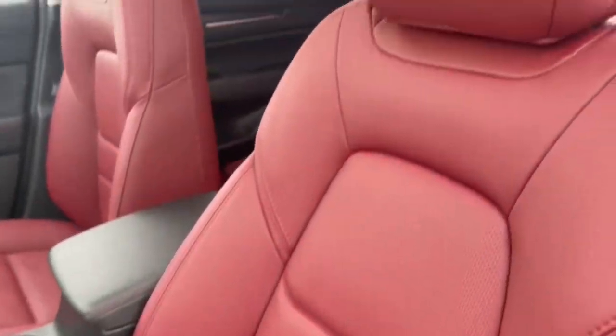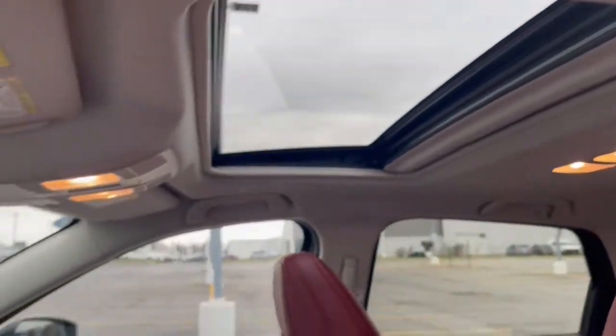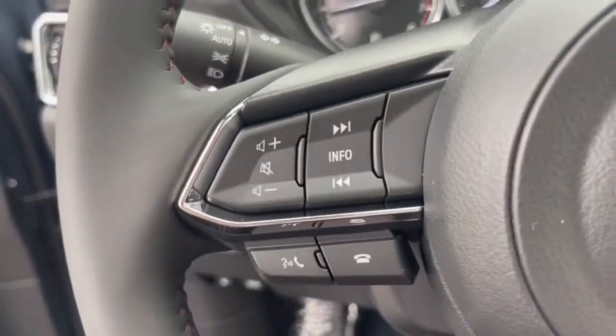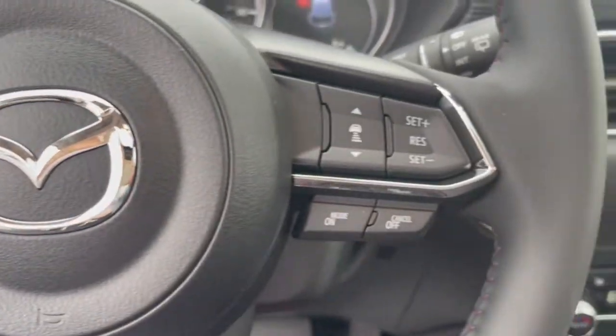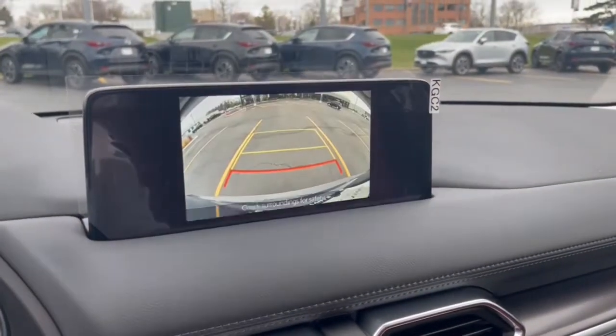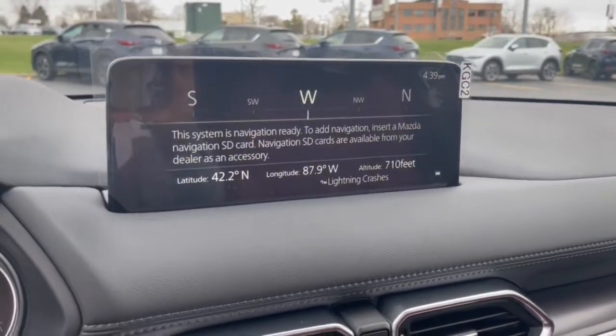The following are some of this vehicle's highlighted options: Sun Moonroof, Keyless Entry, Power Liftgate, Electronic Stability Control, Seat Memory, Intermittent Wipers, Universal Garage Door Opener, Trip Computer, Bucket Seats, and Power Windows.